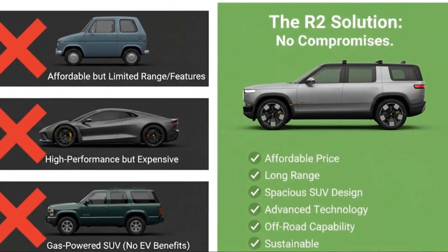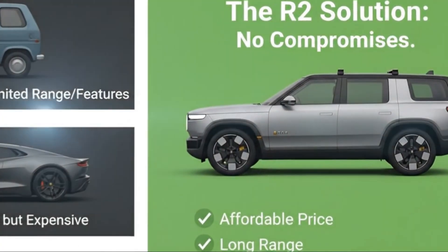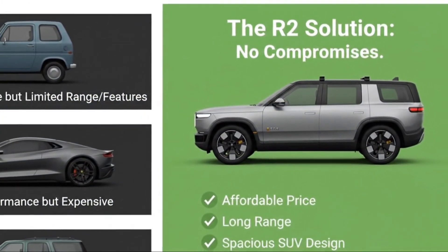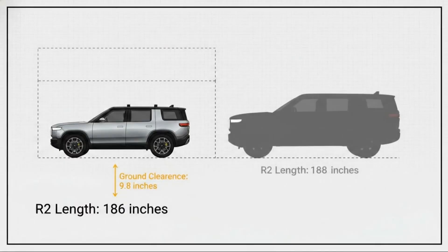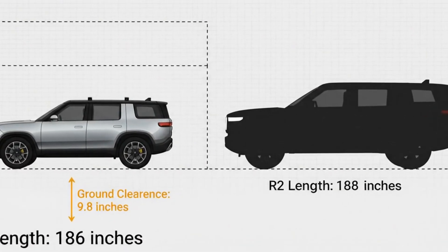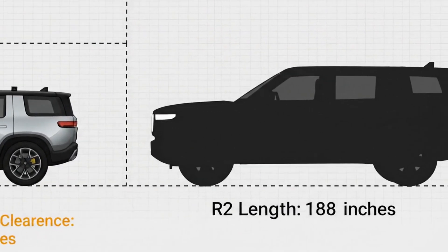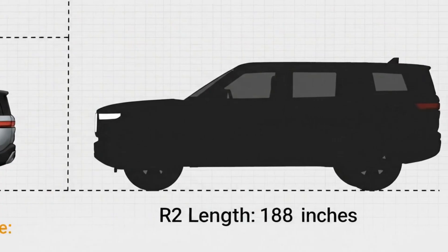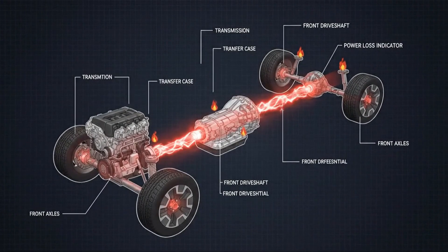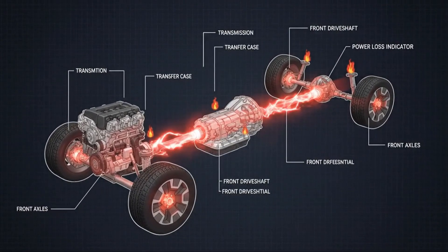What if the electric SUV you've been waiting for doesn't cost six figures, doesn't compromise on performance, and doesn't ask you to give up adventure? What if a $45,000 electric vehicle could launch from zero like a sports car, crawl over rugged terrain with confidence, and quietly introduce one of the most intelligent motor systems ever put into a consumer vehicle? That's exactly what's happening with the Rivian R2 Dual Motor.